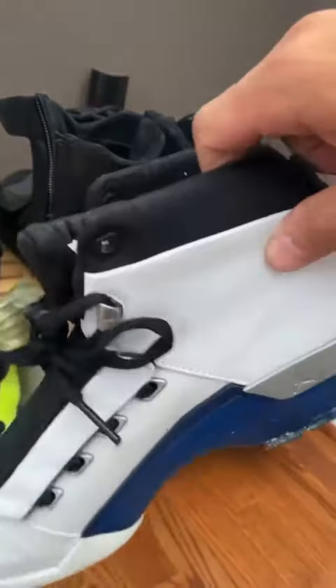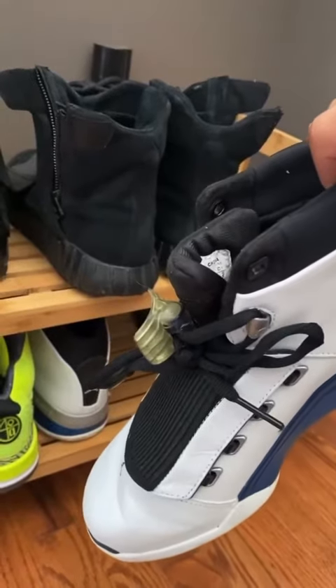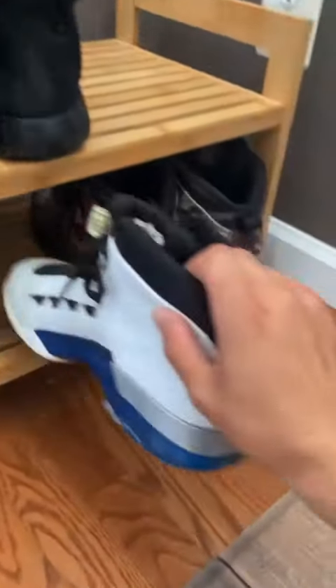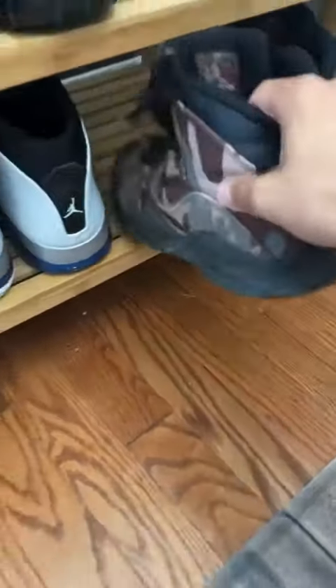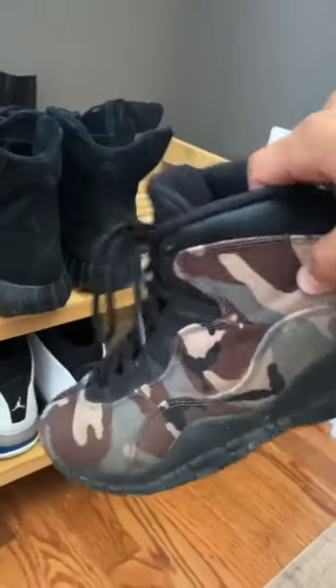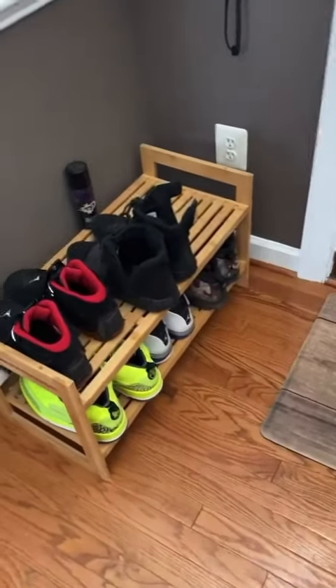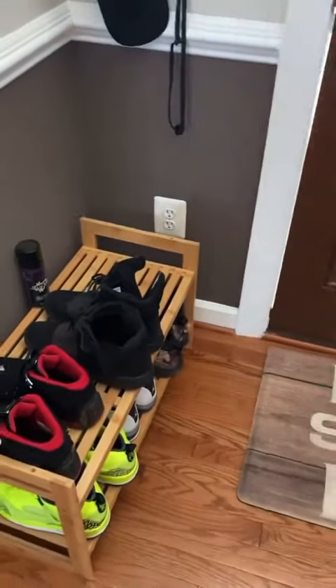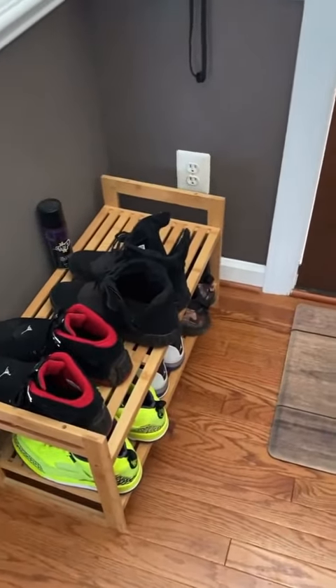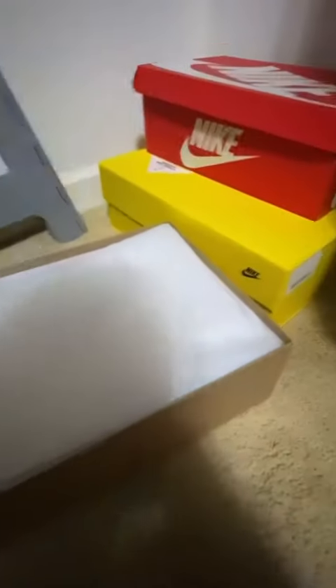I think I showed you guys the Yeezy 750s last episode. Jordan 17s — when Michael Jordan was on the Wizards, that was the last team he was on. We went to the game and he also wore these in the game, which was cool. And the camel Jordans right here — these are probably the most worn ones. The sneakerhead in me wears Jordans on a daily basis.